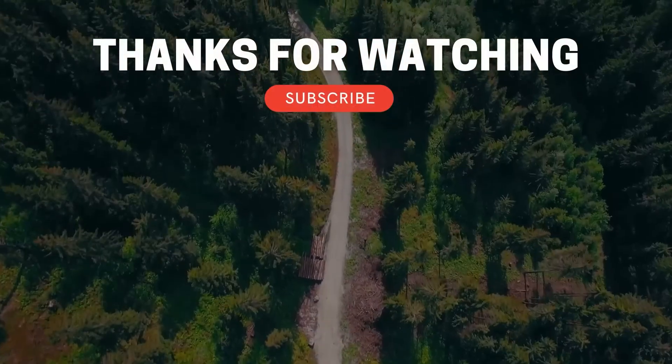Hope everybody's having a great day. Reach out to us if you have any questions or comments. We'd be more than happy to talk to you about it a little bit more. Hope everybody's having a good one — we'll talk to you soon.